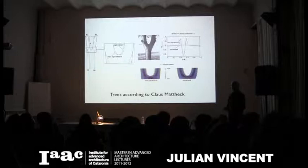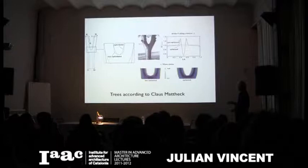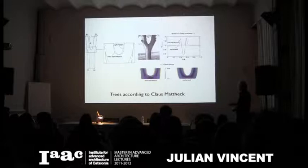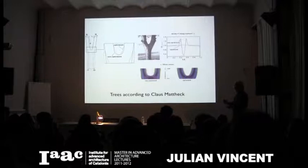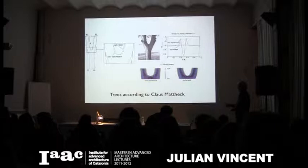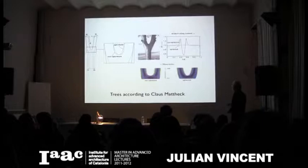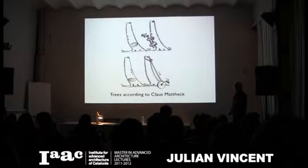Mattheck put this type of design into metal mechanical components and found that whereas the non-optimized curve might last a thousand repetitions in a fatigue test, the optimized curve could go on for several million. It really makes a very great difference distributing stress evenly across the joint. He also looked at how a tree tries to produce a column that can respond to changes in its environment while using the least amount of wood possible. When a tree is leaning, a softwood tree puts material on the compressive side and pushes itself upright, whereas a hardwood tree puts a tensile component on the other side and winches itself upright — very similar to a pre-stressed concrete system.